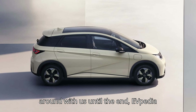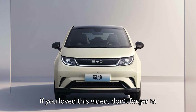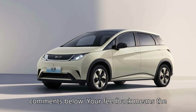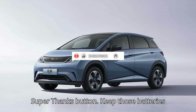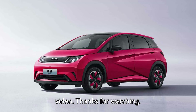Thank you so much for sticking around with us until the end, EVpedia family. We truly appreciate your support. If you loved this video, don't forget to hit that subscribe button, smash the like button, and share your thoughts in the comments below. Don't forget to hit the super thanks button. Keep those batteries charged, and we'll catch you in the next video. Thanks for watching.